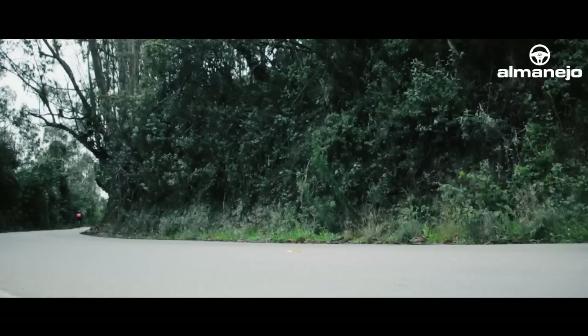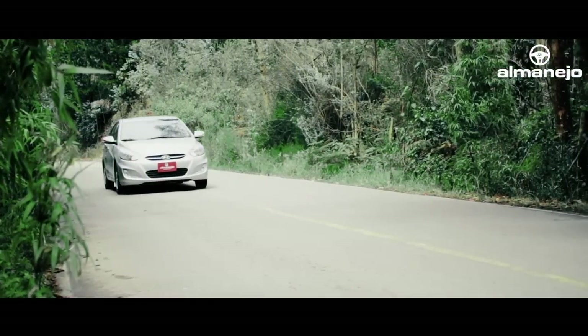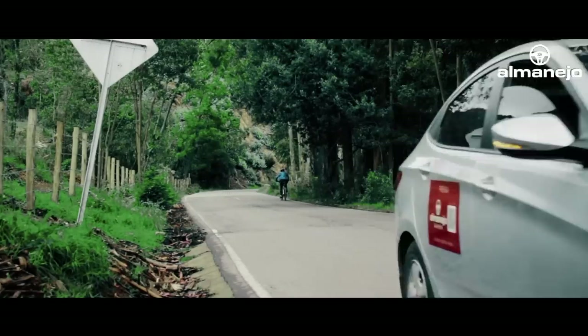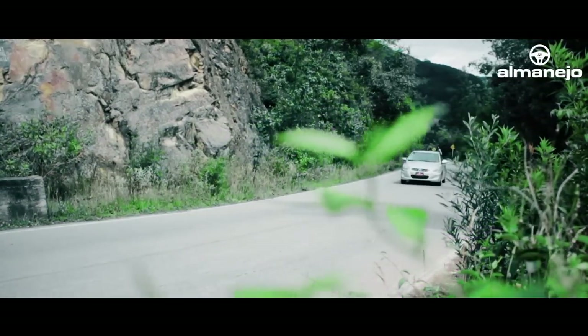Es un gusto estar saludándonos a ustedes y poder compartir esta nueva etapa de El Manejo. Estamos a bordo del Hyundai AXEN. El Hyundai AXEN, ahora importado por la empresa Neocorps S.A. Ya sabemos todo el tema de Carlos Matos. Es un carro completamente diferente al que traía Carlos Matos, básicamente porque se venden dos versiones.